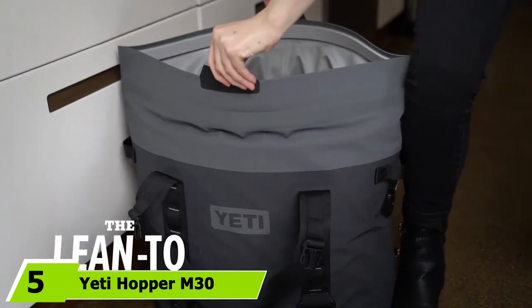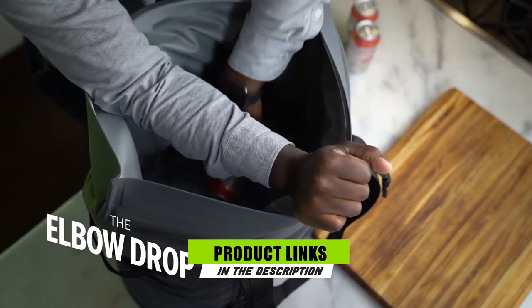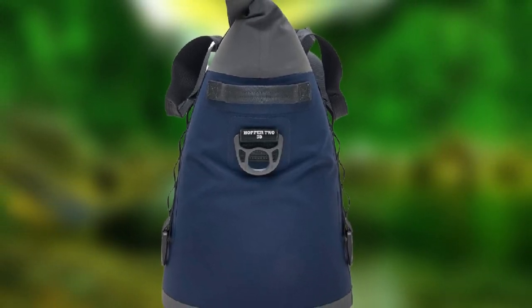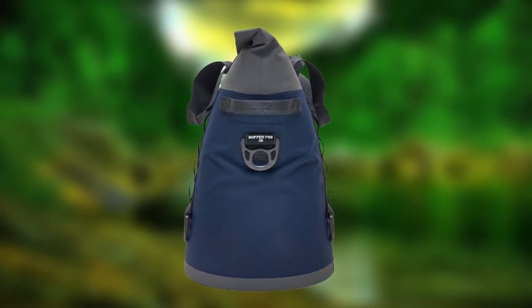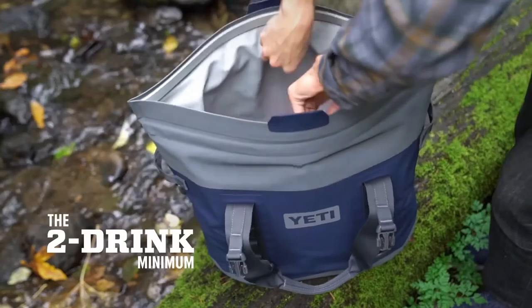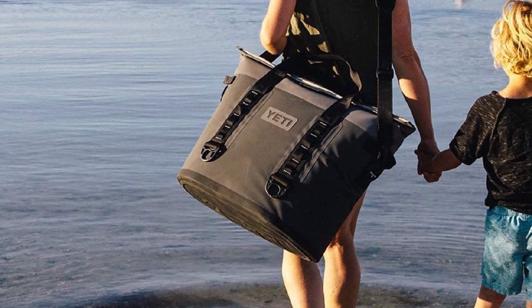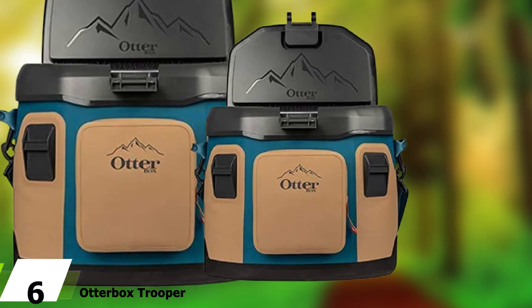At number five is the Yeti Hopper M30. Yeti revolutionized the soft cooler industry with their hard coolers and now their Hopper soft coolers are popular on beaches and parks across the country for their long-lasting cooling capabilities. The Hopper M30 boasts upgraded features such as a wider opening and a magnet closure for easy loading and unloading, and uses HydroShield technology to ensure nothing leaks out of the top. This cooler also features ColdCell insulation foam and UV-resistant lining. You'll pay extra for that quality, but their three-year warranty lets you rest easy.